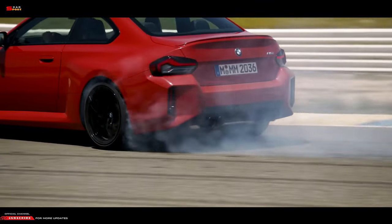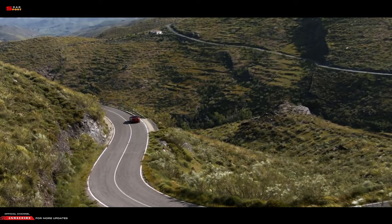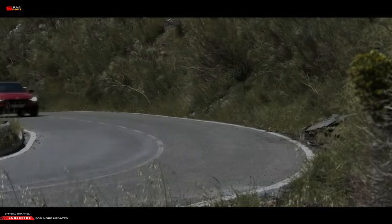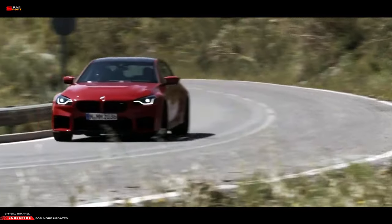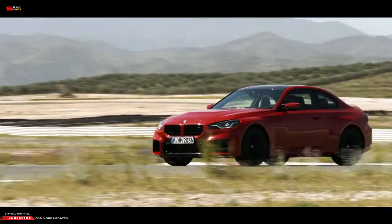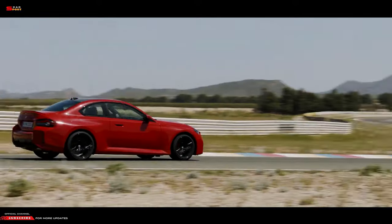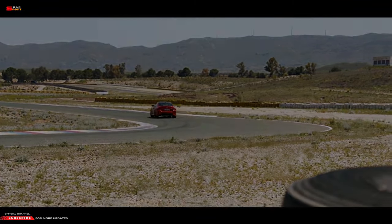While the straight-line acceleration of the 2023 M2 is not as good as you may have hoped, BMW appears to have made the M2 more track-focused than ever. The engine includes an M-specific cooling system to regulate thermals, and the oil sump has two distinct chambers and an extra suction stage to guarantee oil circulates reliably during dynamic driving.